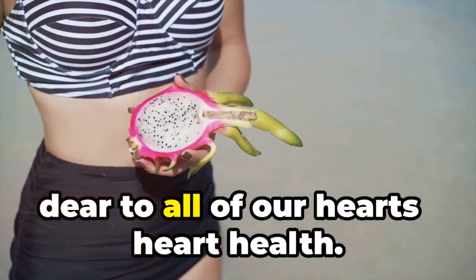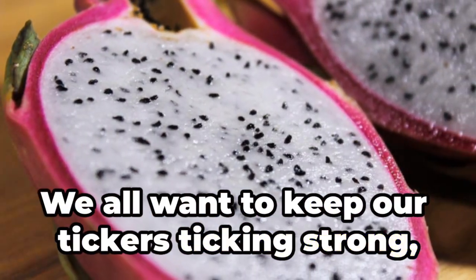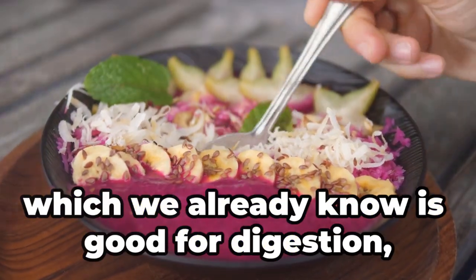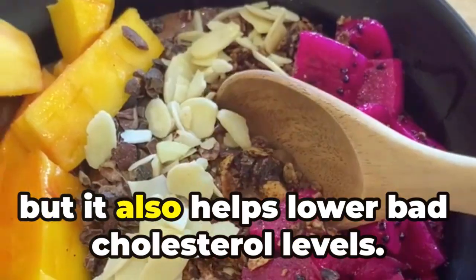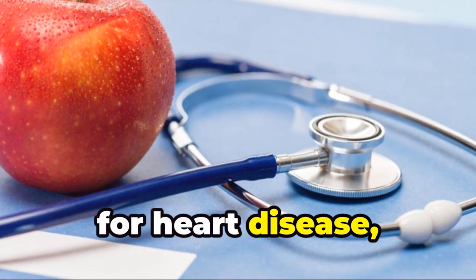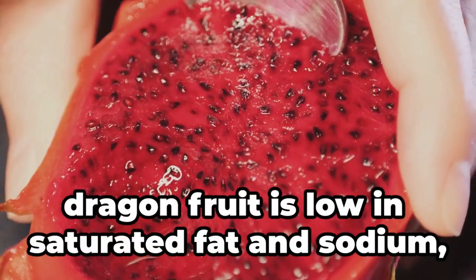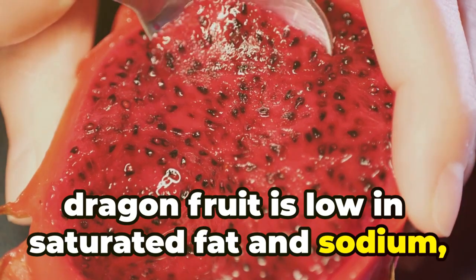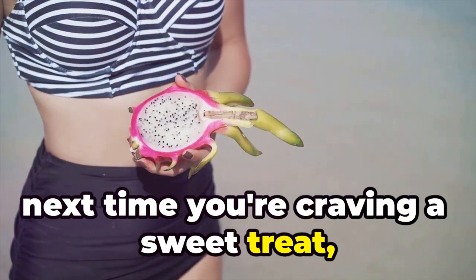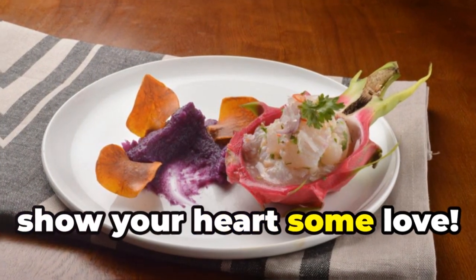Let's move on to something near and dear to all of our hearts — heart health. We all want to keep our tickers ticking strong, and dragon fruit can help with that too. This super fruit contains fiber, which we already know is good for digestion, but it also helps lower bad cholesterol levels. High cholesterol is a major risk factor for heart disease, so anything that can help lower those levels is a good thing. Plus, dragon fruit is low in saturated fat and sodium, two other culprits that can contribute to heart problems. So next time you're craving a sweet treat, reach for a dragon fruit instead of that donut — it's a delicious and guilt-free way to show your heart some love.